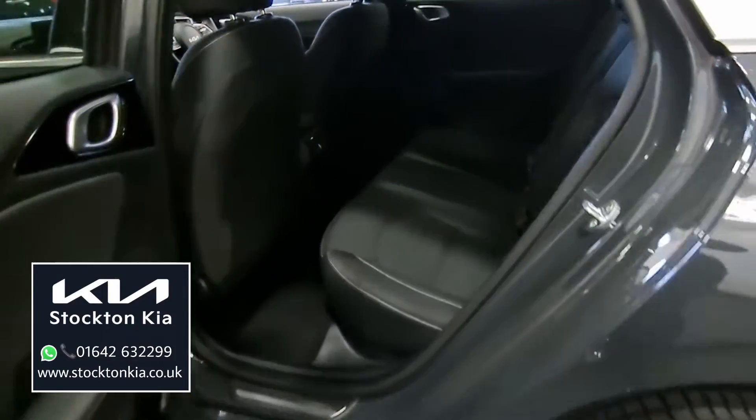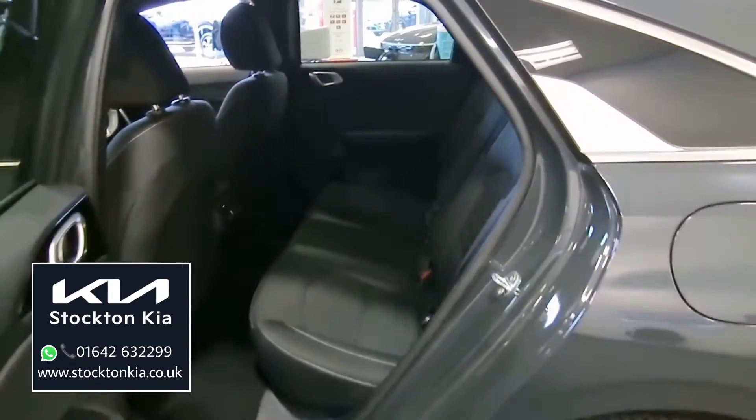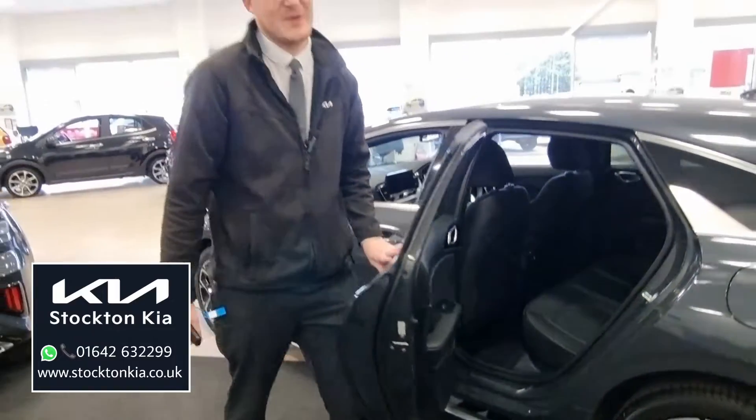As you come inside the rear section for the passengers, there are two sets of ISOFIX points. There's plenty of space for three passengers in there — it's going to be nice and comfortable, with a good bit of legroom and a nice bit of headroom as well.